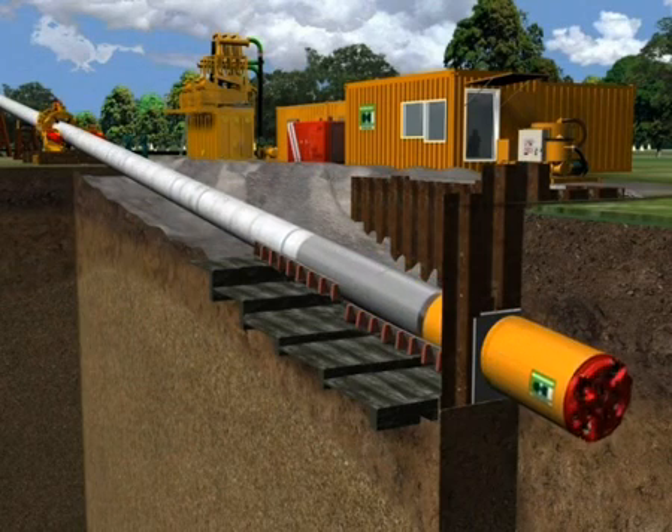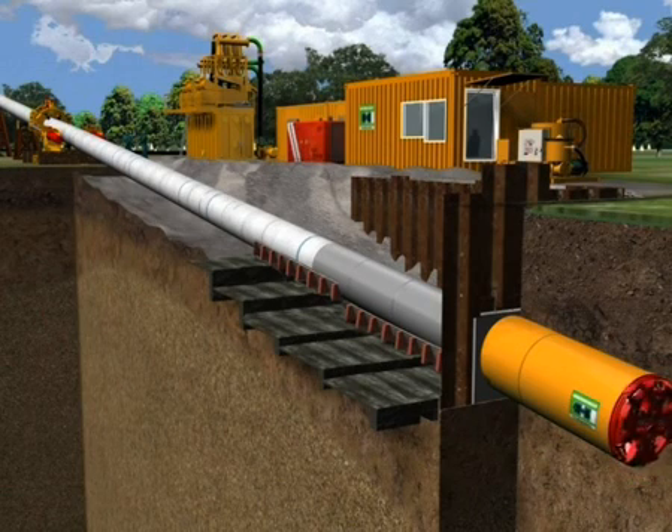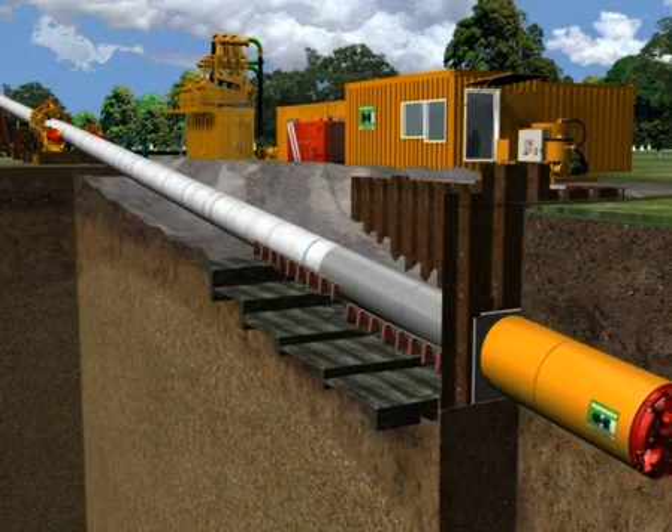The thruster takes on the part of the classic jacking frame used for standard microtunneling. The PEHD-protected clamping inserts of the clamping unit embrace the pipeline and thrust it stroke by stroke into the soil.